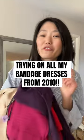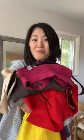Who remembers all those bandage dresses from 2010? Herve Leger started the trend, but BCBG and a bunch of other companies made a bunch of dupes. I have like seven of them. Let's try them on.